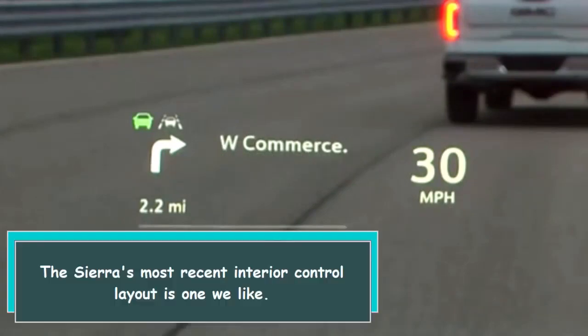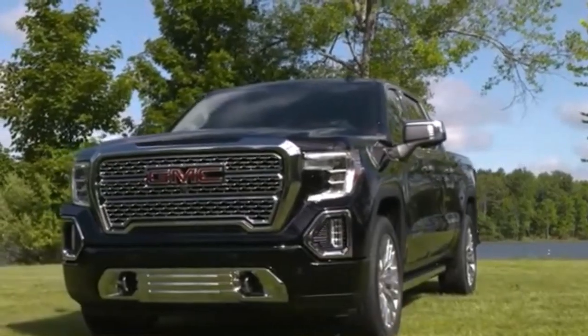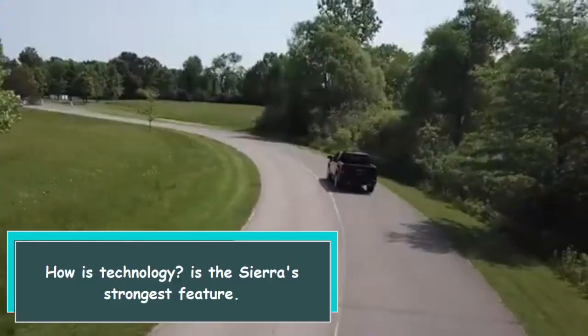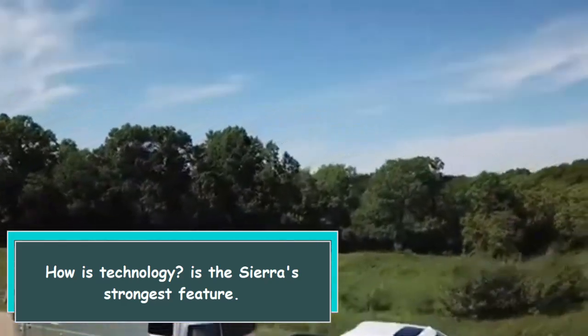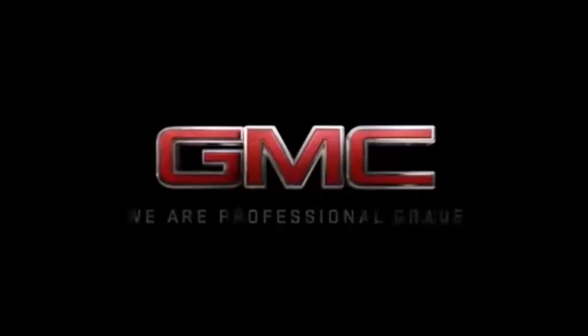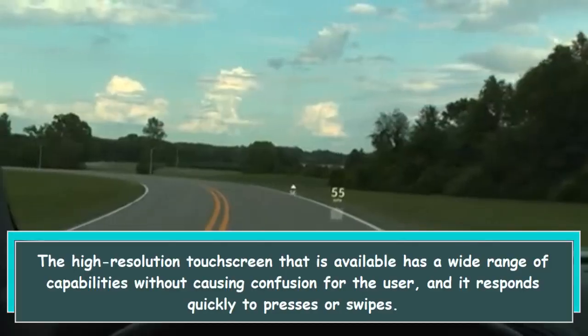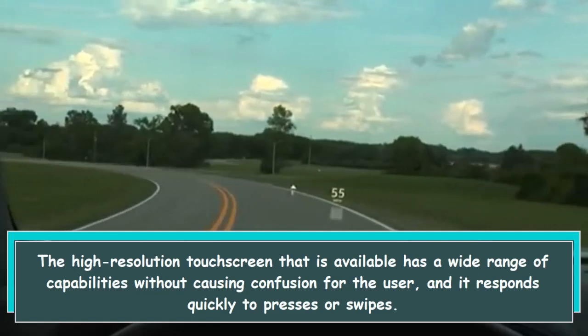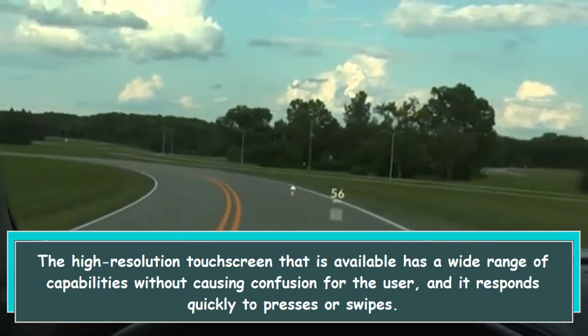The Sierra's most recent interior control layout is one we like. Technology is the Sierra's strongest feature. The high-resolution touchscreen that is available has a wide range of capabilities without causing confusion for the user, and it responds quickly to presses or swipes.